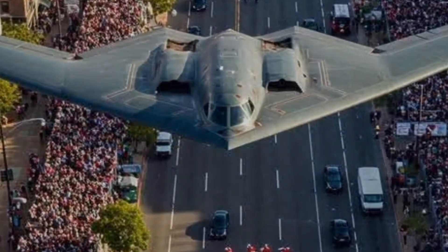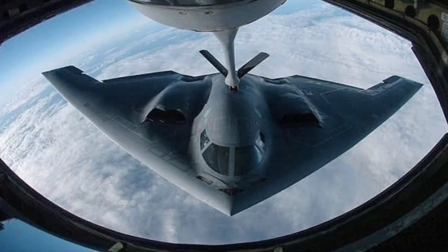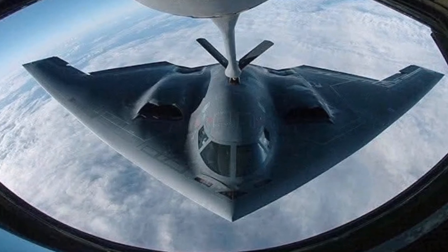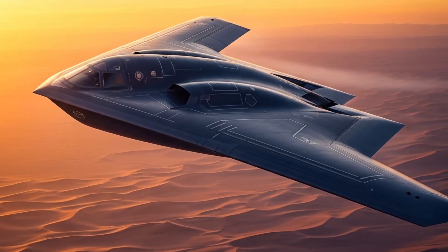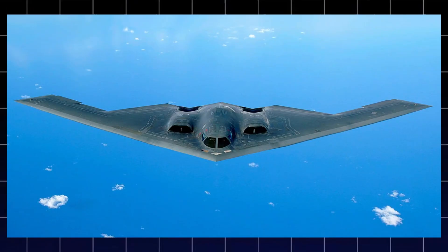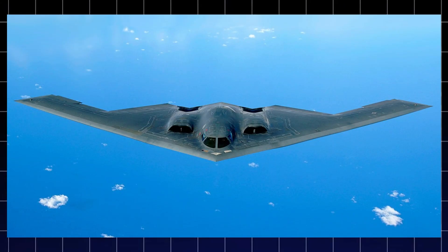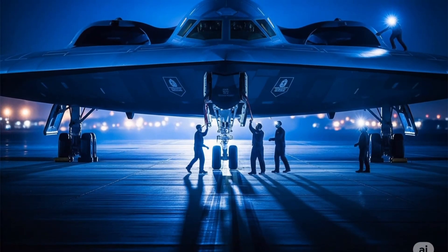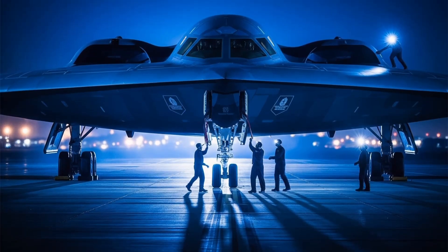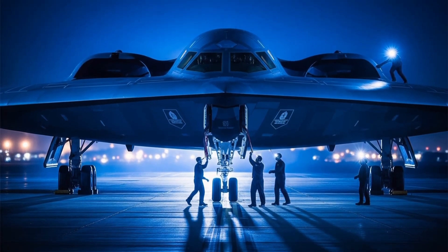Can you believe that a plane as wide as a basketball court can show up on radar the same way a large bird does? It sounds impossible, but it's true. That's because of how it's built. To understand how the B-2 became the quiet ghost in the sky, we need to look at how its shape, materials, and engines all work together to keep it hidden.